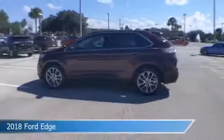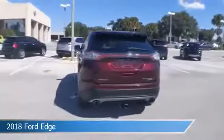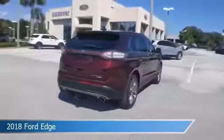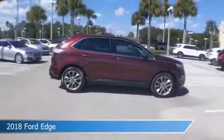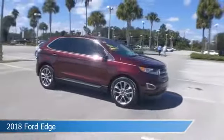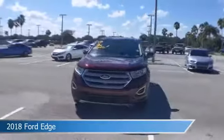Take a look at this 2018 Ford Edge. Equipped with an automatic transmission in burgundy velvet metallic tinted clear coat, this car comes with some great features including Android Auto, dual climate control, anti-lock brakes, Apple CarPlay and more. Come in and check it out today.